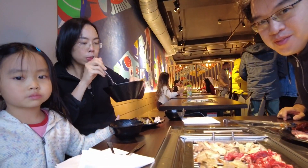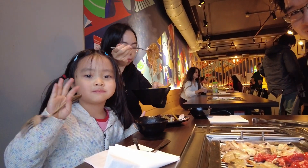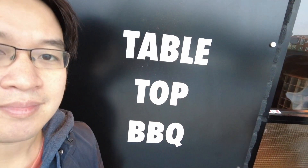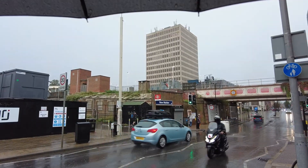Hi everyone, this is Andrew Tai and welcome to my YouTube channel. So today I'm going to talk to you about K-Town, which is a Korean barbecue buffet based in New Malden, which is in Southwest London.